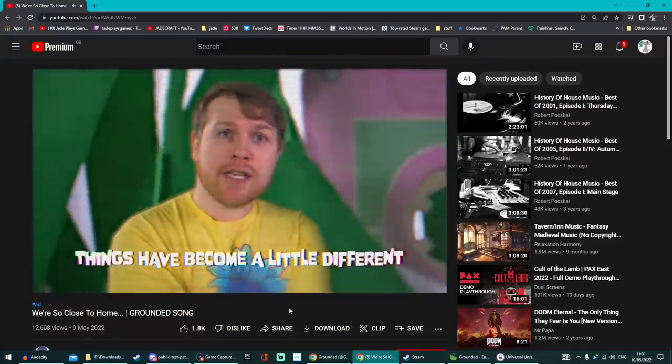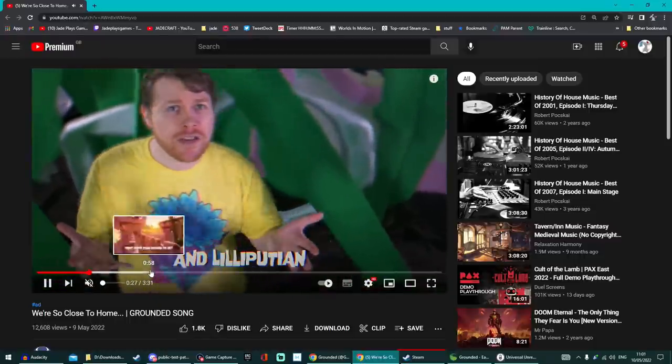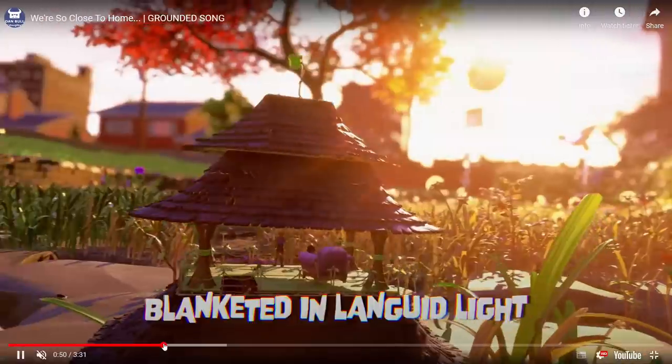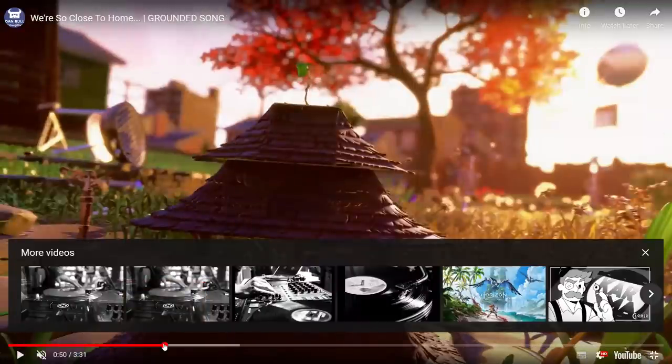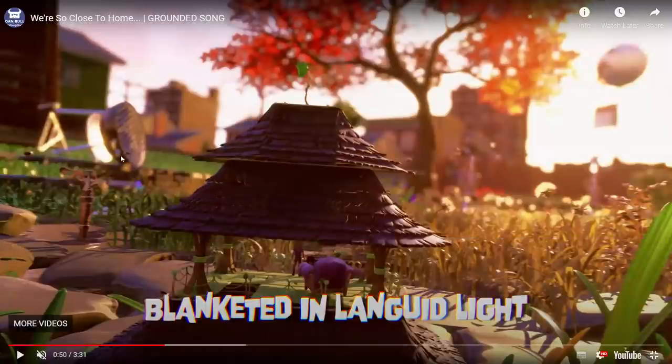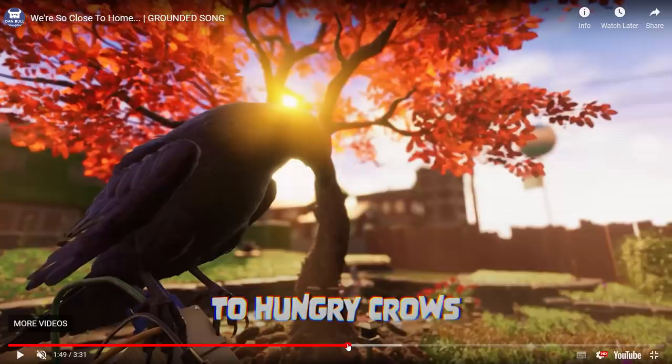The Dan Bull Grounded collab has now gone live — 12,000 views already, 1,800 likes. It's a great little song. I have scoured it to see if there's anything we might have missed, some new features. And it does look like it shows the lawnmower. Now it doesn't mean much in itself — we know they've used placeholders before. This does look like an old build; you can clearly see the upturned barbecue in the background, so it's way before the Into the Wood update. But they've also got some new shots mixed in, including the deck outside the shed.